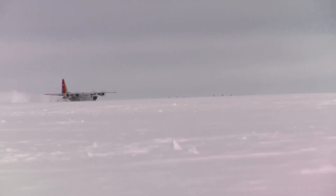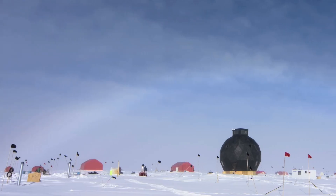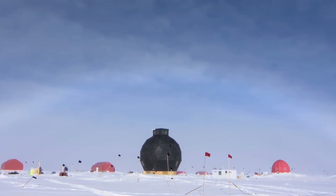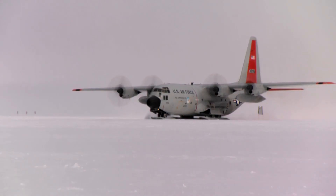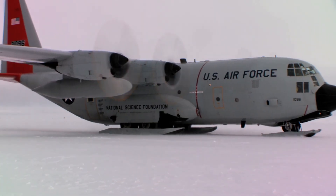The 109th Airlift Wing of the New York Air Force National Guard connects climate scientists to their research outpost in Greenland. We're the only unit in the world that flies the specialized LC-130 aircraft, which allows us to support the scientific efforts and take these large airplanes and land them on skis.